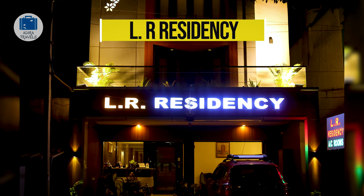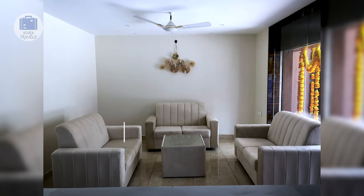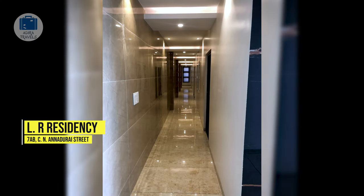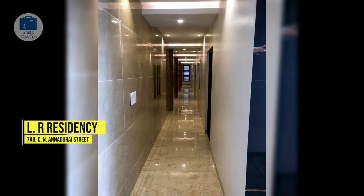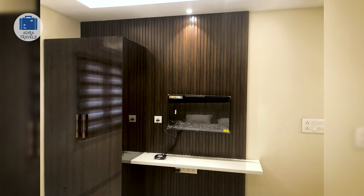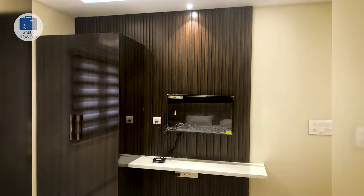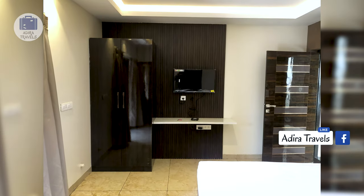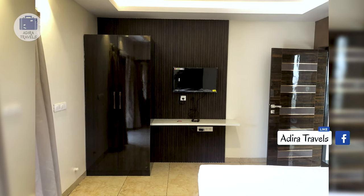LR Residency. This is a budget-friendly, value-for-money hotel, located just a few minutes walking distance from the Varadharaj temple. They have enough car parking space for two cars. They do not have their own in-house restaurant, but there are a number of food options nearby, so food shouldn't be an issue. The rooms are clean, practical, and comfortable.